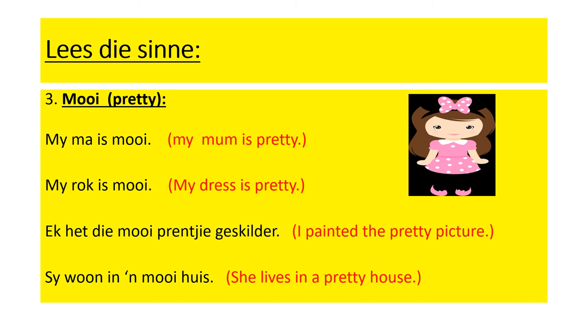Number three: moi, pretty. My ma is moi — my mum is pretty. My rock is moi — my dress is pretty. I painted the pretty picture. Save one in a moi haise — she lives in a pretty house.